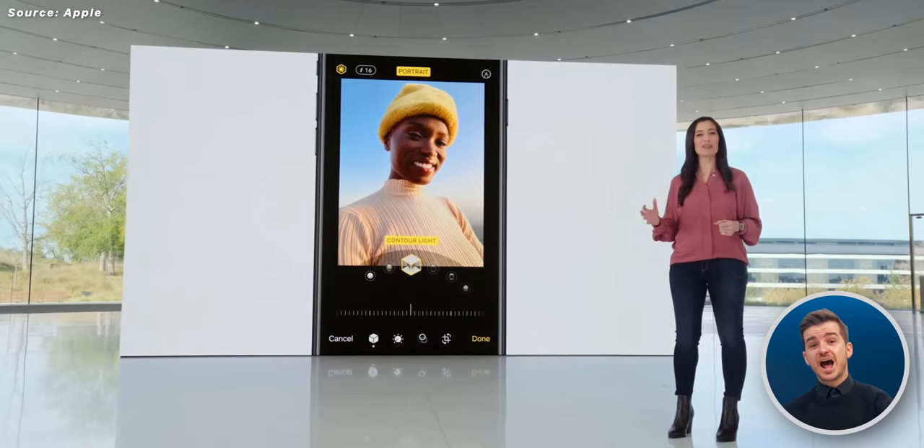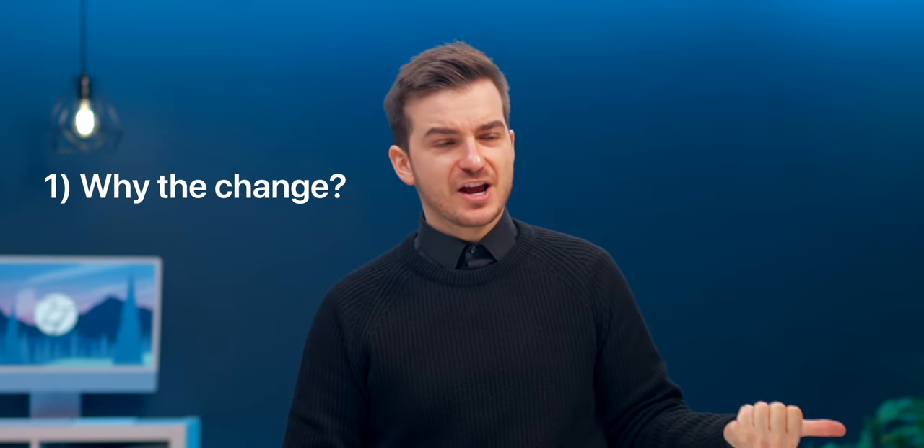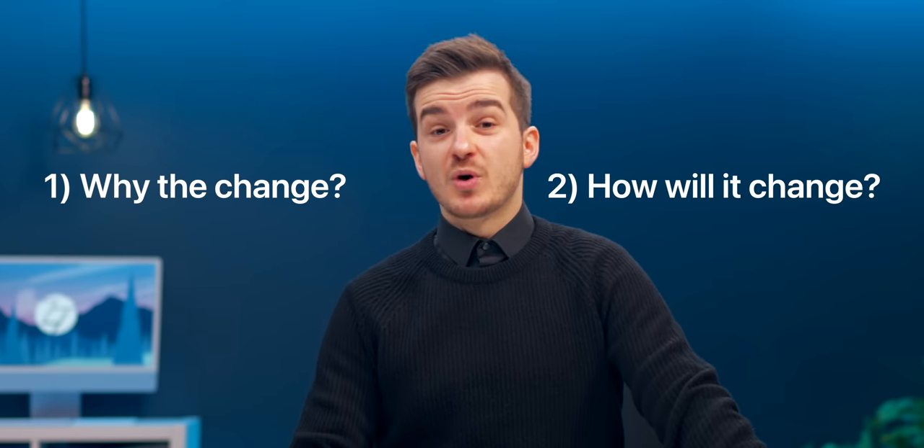It turns out that Apple will be changing almost everything about it. Which raises two questions: one, why change everything all of a sudden? And two, in what way?